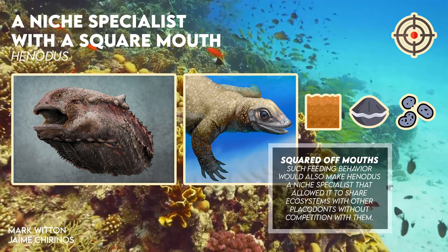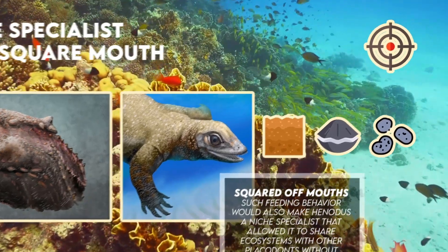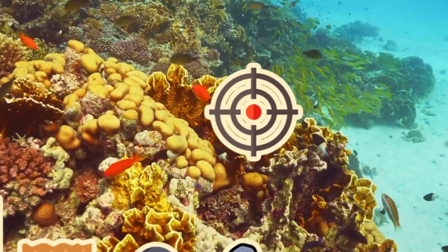Additionally, such feeding behavior would also make Henodus a niche specialist that allowed it to share ecosystems with other placodonts without competition with them.